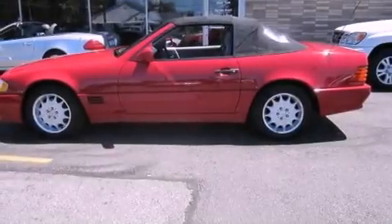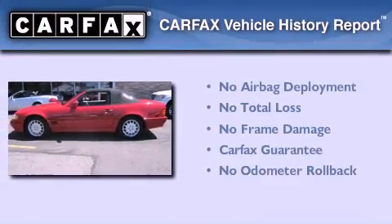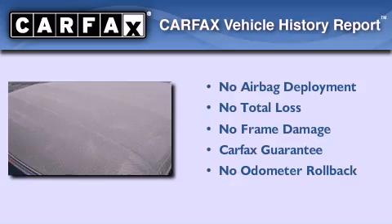The leather seats provide great support and create an overall luxurious feel. Not to mention that this Mercedes-Benz qualifies for the Carfax buyback guarantee.